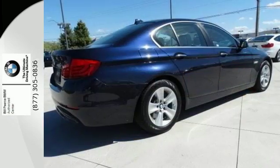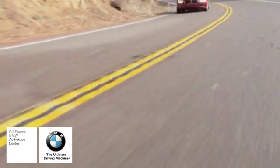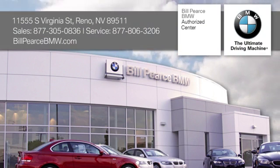Don't give up a thing, come experience it all today. At Bill Pierce BMW, we look forward to serving your BMW needs. We're conveniently located at 11555 South Virginia Street in Reno, Nevada.